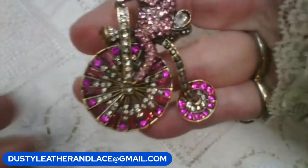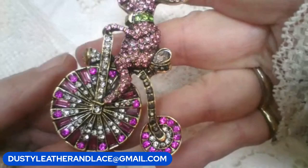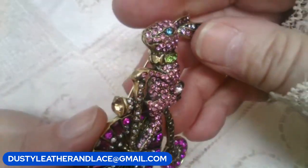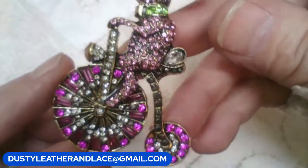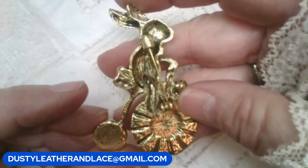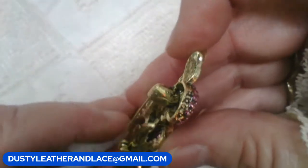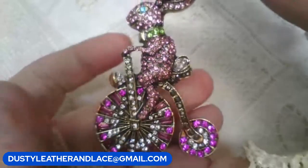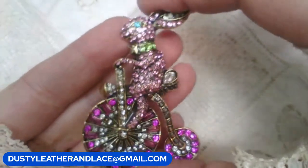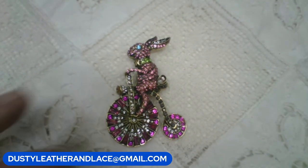This brooch is cute for Easter. I love the bunny — he's riding a tricycle and all blinged out with a collar. It's a nice big brooch and can also be a pendant, about three inches tall. $12. Keyword: bunny on bike.